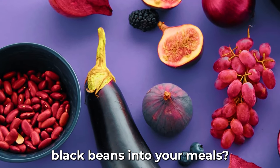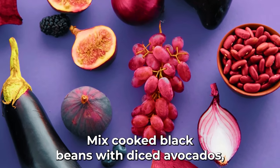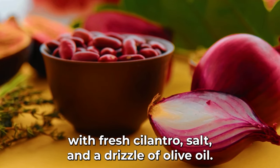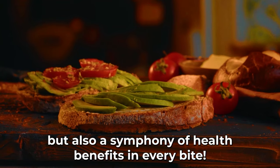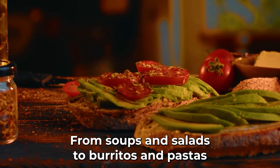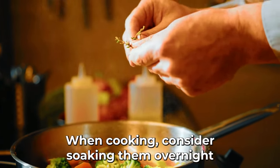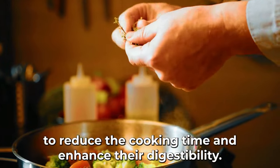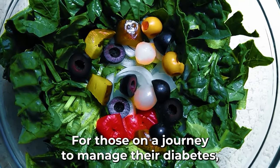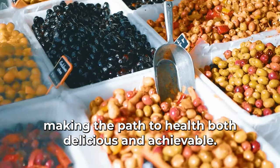Looking to integrate black beans into your meals? Prepare a refreshing black bean salad: mix cooked black beans with diced avocados, cherry tomatoes, sweet corn, and a dash of lime, seasoned with fresh cilantro, salt, and a drizzle of olive oil. From soups and salads to burritos and pastas, black beans elevate any dish in flavor and nutrition. Consider soaking them overnight to reduce cooking time and enhance digestibility. Black beans, with their robust nutritional profile, truly earn their place at the pinnacle of this list.